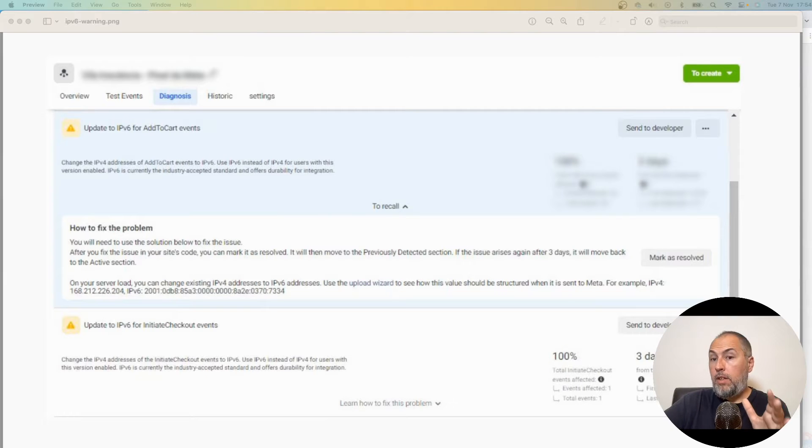Some Meta users started to see warnings about IPv6 format for some of their events. The message goes something like: 'Update your events and send IPv6 format instead of IPv4 IDs.' What's going on? Is this a problem? Is this something you should fix, or can fix, or we at PixelYourSite can fix?